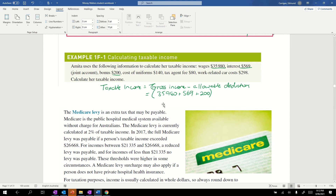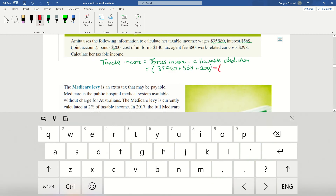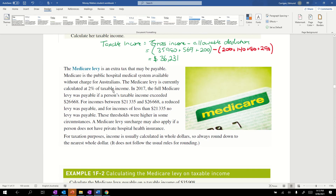The other items — cost of uniforms, tax agent fee, work-related expenses, car costs — are all deductions. So we've got $200 plus $140 plus $80 plus $298 as our deductions. I've been careful to put brackets around those so when I put them in my calculator I don't make an error. The answer comes out to $36,231. That's our taxable income.